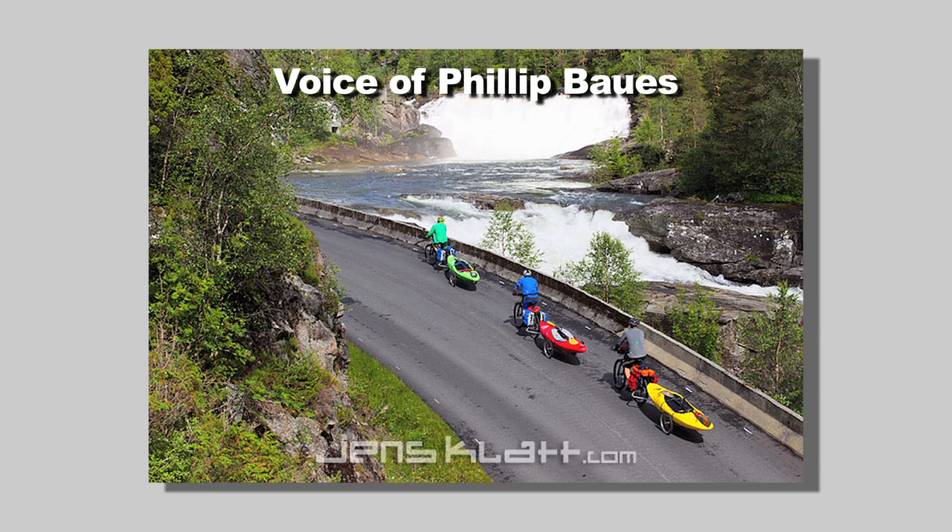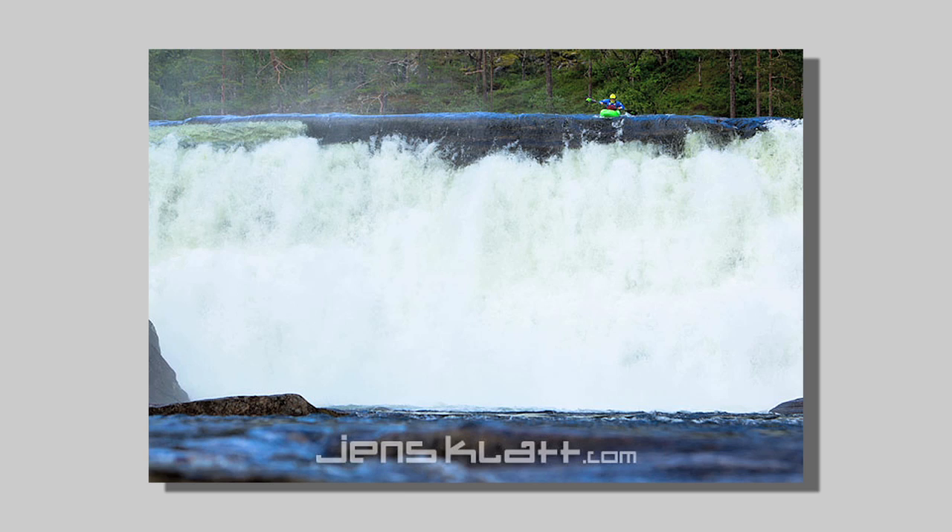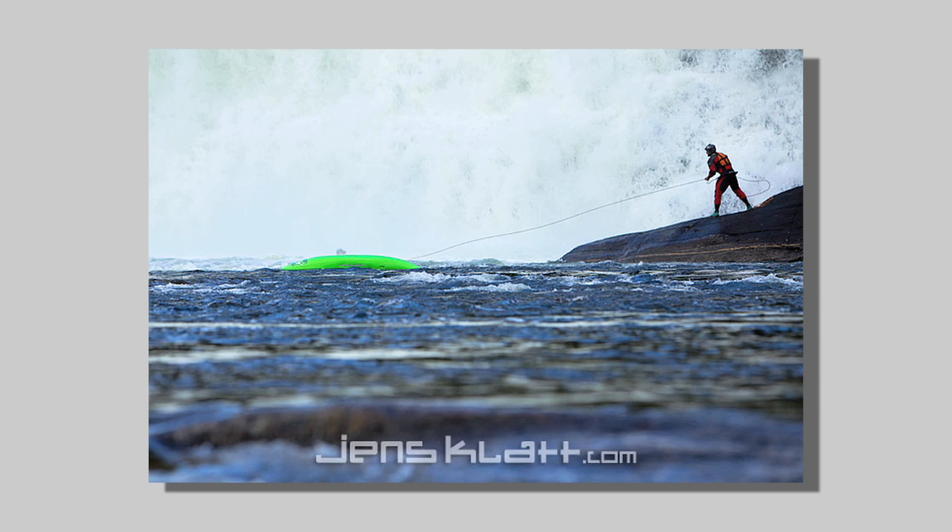The drop in the background is actually the first drop we paddled. I got stuck in the backwash of that waterfall and I couldn't get out of there. And then we had to watch my boat go down the next rapids.